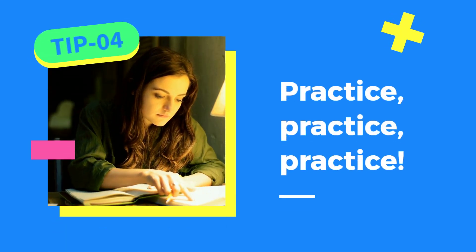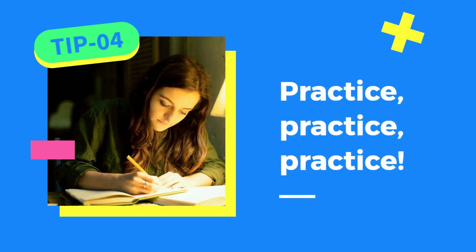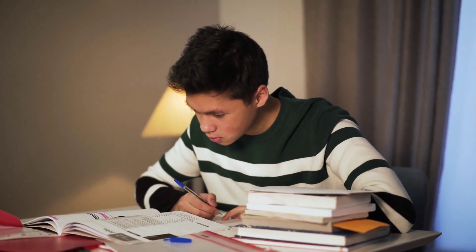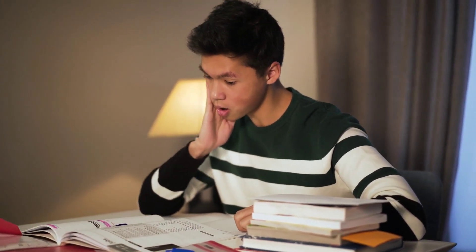Practice with sample tests. Get hold of some sample IELTS reading tests and practice under timed conditions. This will give you an idea of how much time you need for each section and familiarize yourself with different types of questions that appear in the exam. Plus, it'll help build your confidence.